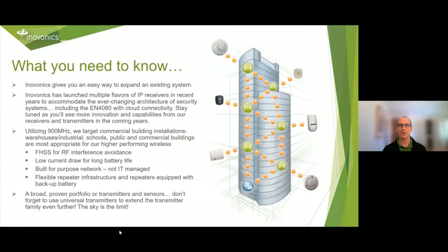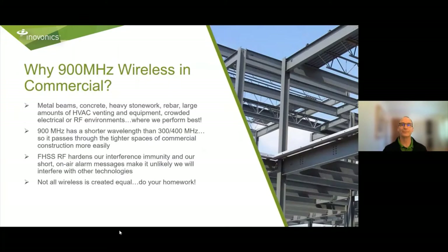Using our proprietary 900 MHz protocol, we squarely target the commercial security market. A lot of design logic is embedded in our network: frequency hopping to avoid interference, low current draw to extend battery life, a security-hardened protocol, independent network, and intelligent repeaters — all perfectly suited to commercial installations. InnoVonix also has a robust family of transmitters and sensors, extended further with our universal transmitters. Pairing our universal transmitters with third-party sensors gives you the ability to convert unique sensors to wireless, greatly expanding your wireless toolbox.